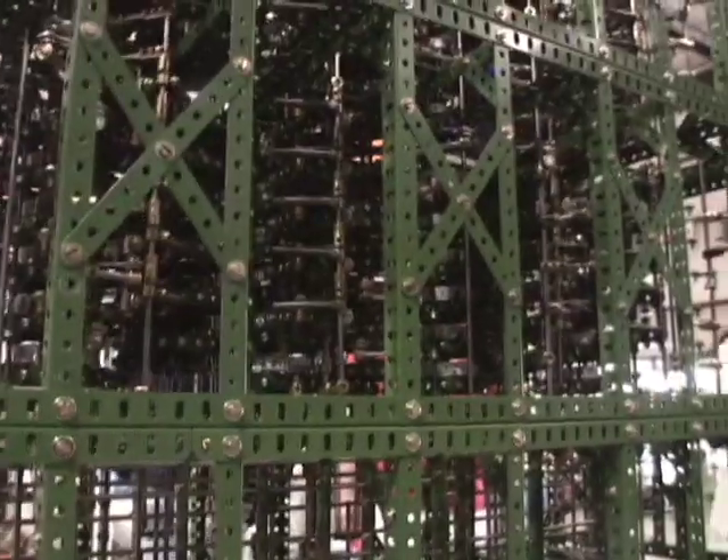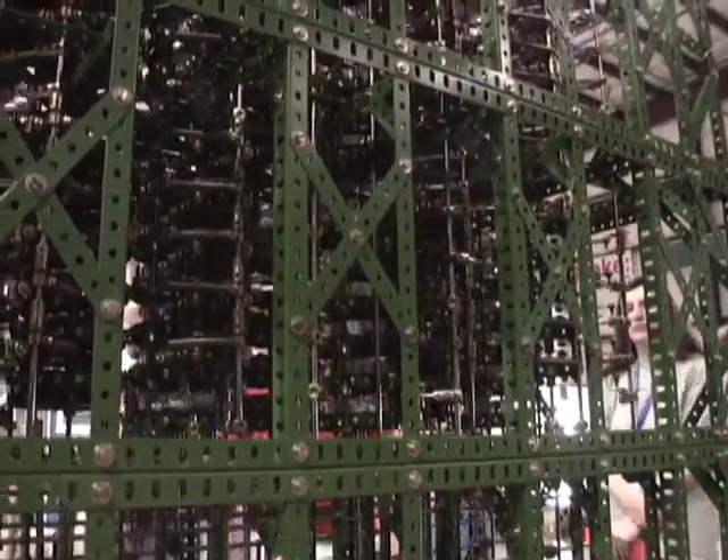I'm Tim Robinson with the Computer History Museum in Mountain View, California. What we have on our booth today is a working model of Charles Babbage's second difference engine.